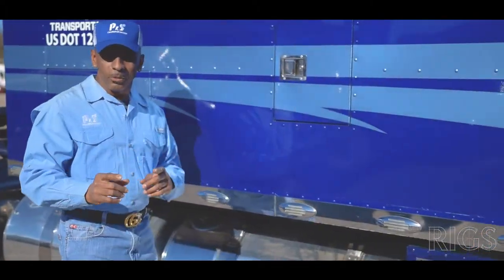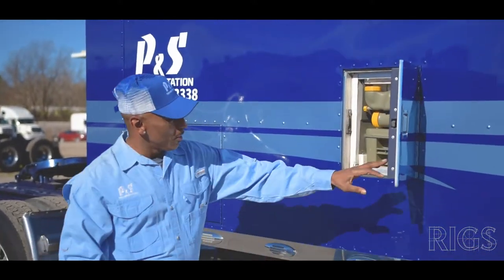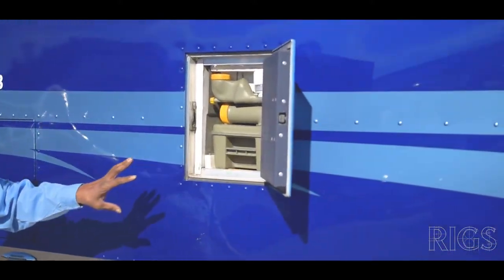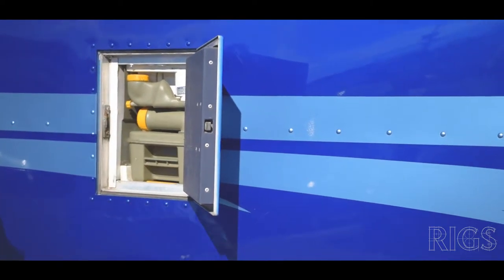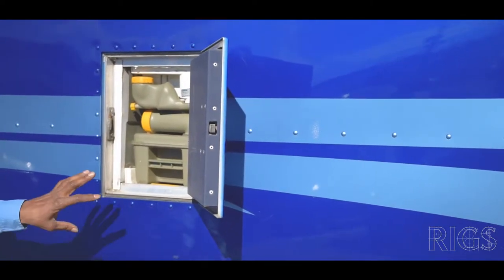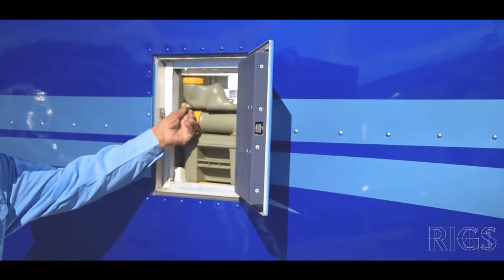We're going to start off in this door. This is a super sleeper — a 120-inch sleeper — with a kitchen area right here. The truck has a toilet inside. This is the black water tank where you can pull it out and go to service plazas. Most Flying J's have places where you can service this.